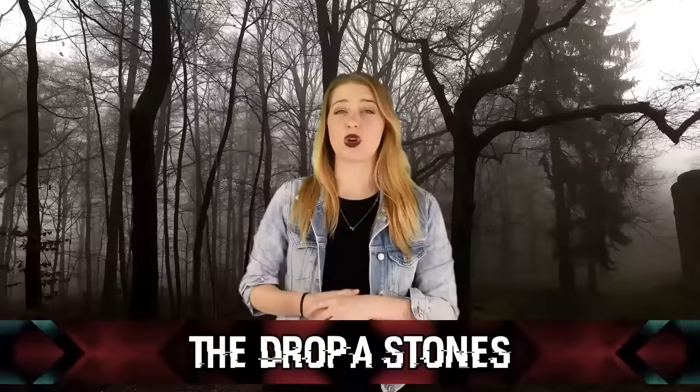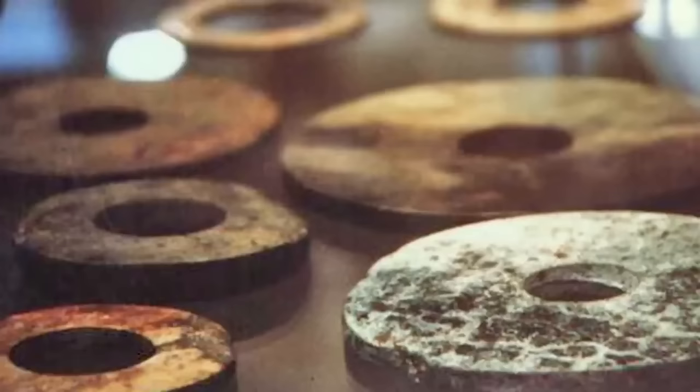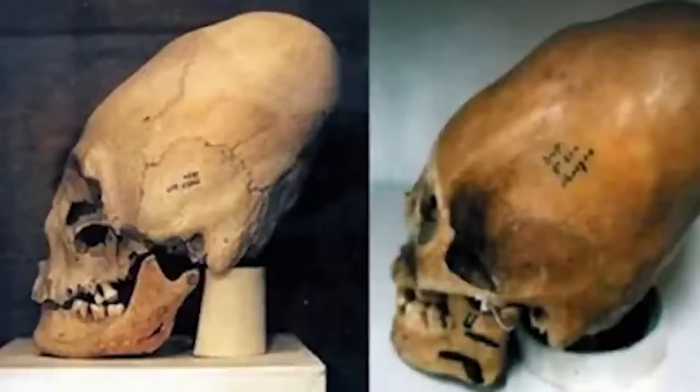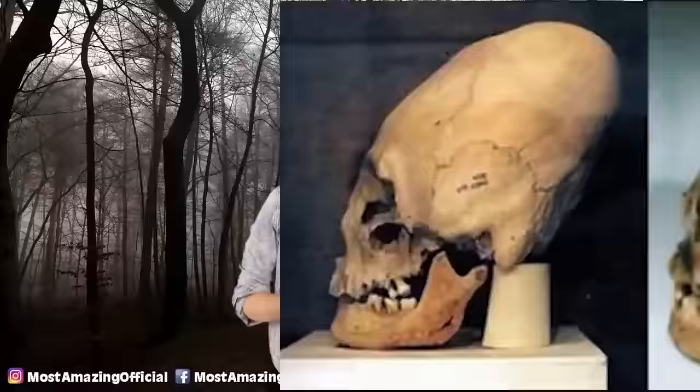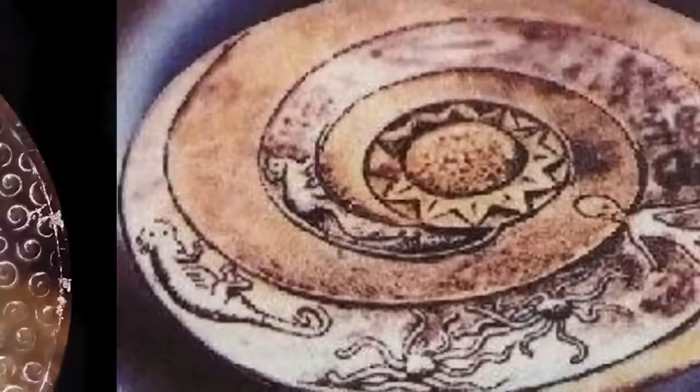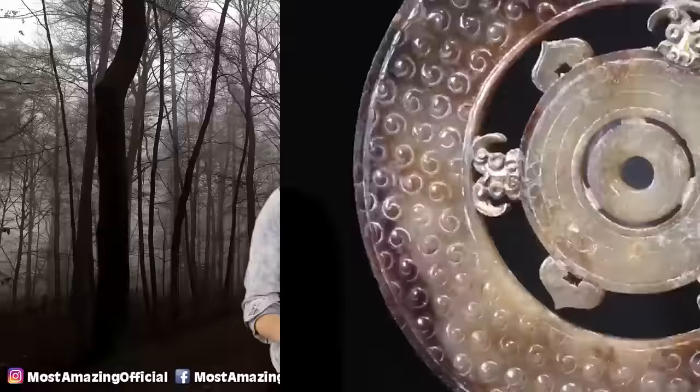Coming in at number 8, we have the Dropa Stones. In 1938, 716 circular discs — 12,000 years old — were discovered in a cave between the border of China and Tibet. About one foot in diameter, the discs allegedly told the story of an alien ship crash landing containing the Dropa people. Near the site, Dr. Chi Pu Tai also found tiny skeleton bodies with larger than normal heads, though no photos or documentation exist. The discs were stored at Beijing University for two decades before being released for study. After the exhibition, they haven't been seen since. Some were sent to Russia where they were placed on a turntable and appeared to hum.